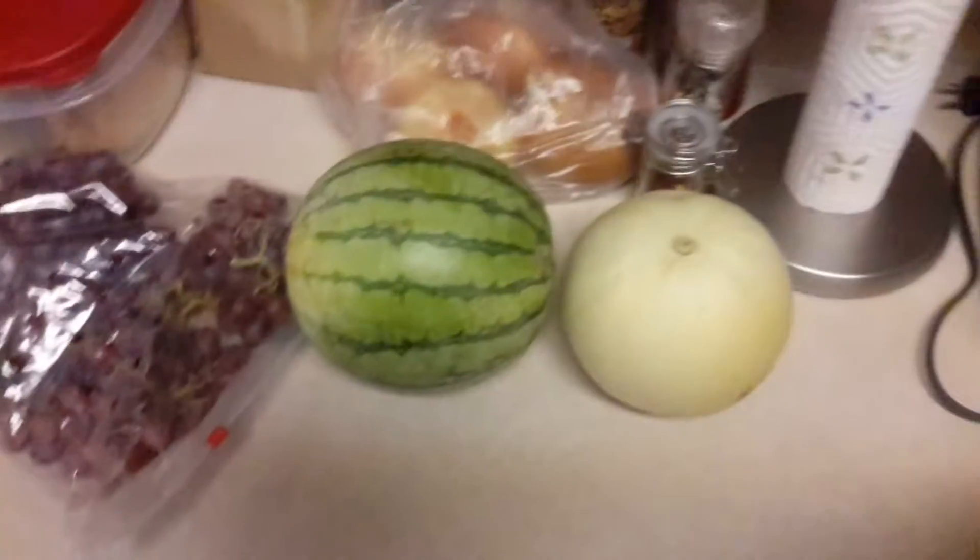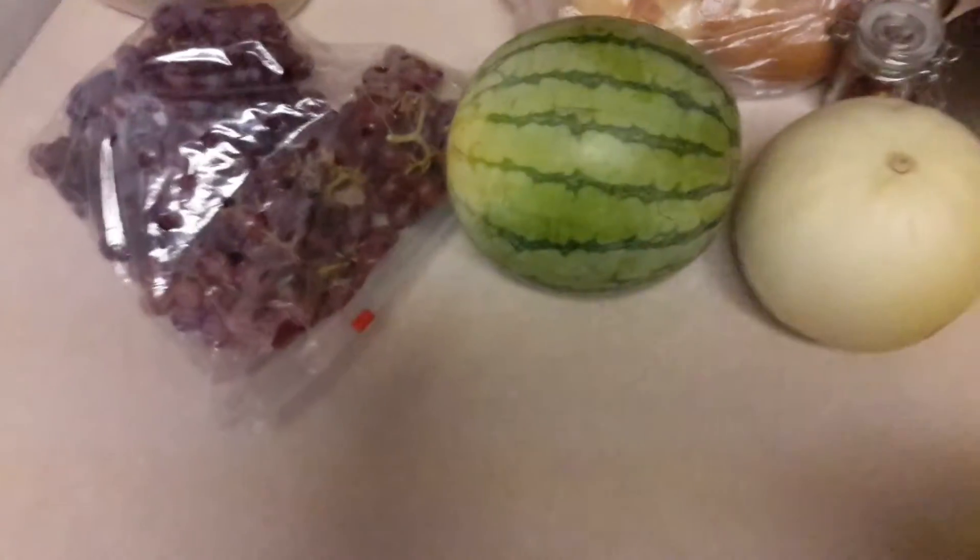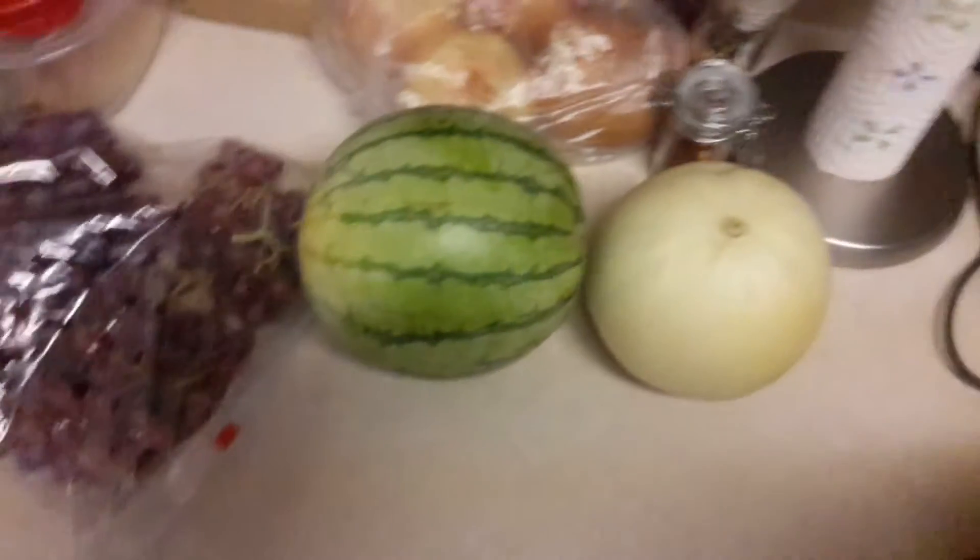Last week the cantaloupes and the watermelon lasted for two weeks in the fridge. The cantaloupes started to get all dimply, but I cut them up the morning my brother and sister-in-law came to visit and they were both perfect.